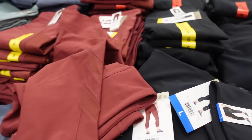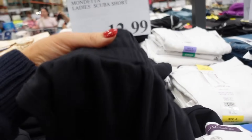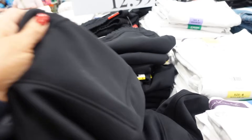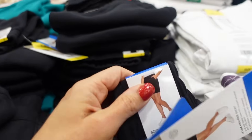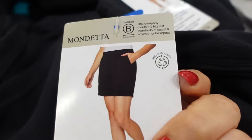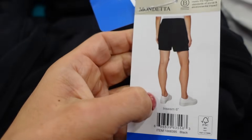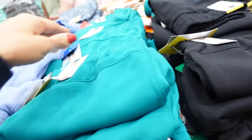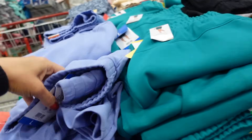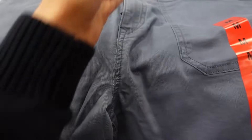New Mondetta scuba shorts — these are that scuba-style flowy material with an elastic waistband and side pocket. They're a longer length, soft tech fleece with a six-inch inseam. In black, and they're $12.99.